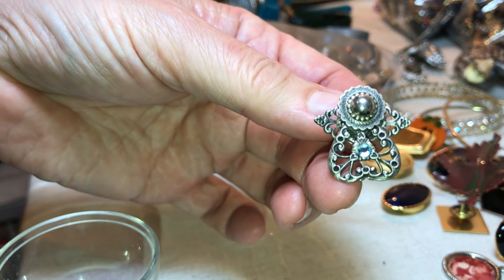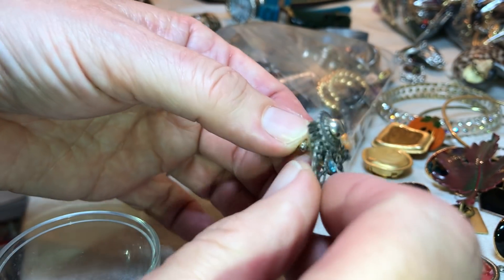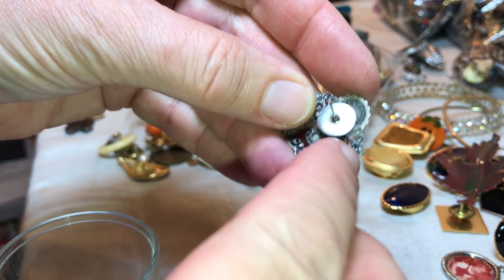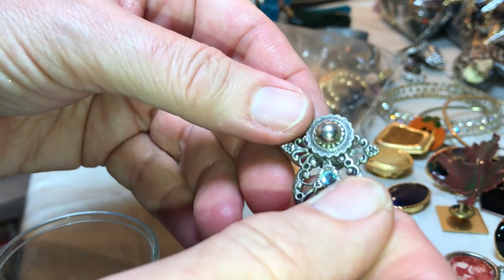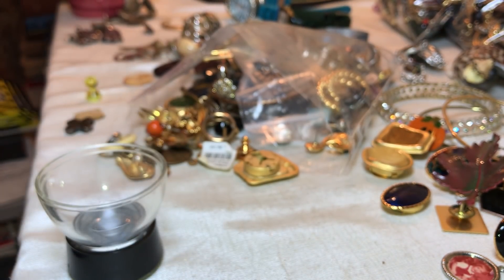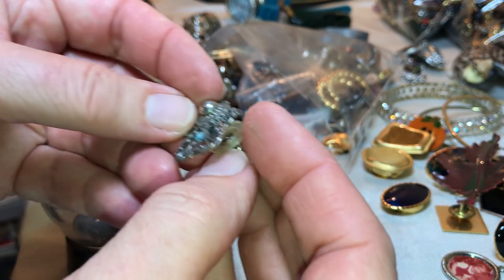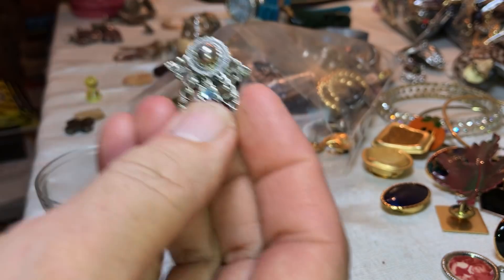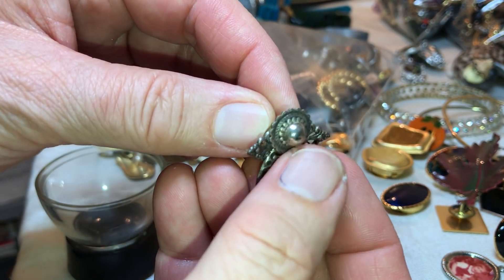That's pretty — that looks like an aquamarine in there. It almost looks silver too, but it's not going to be marked, I don't think. That's real pretty though.